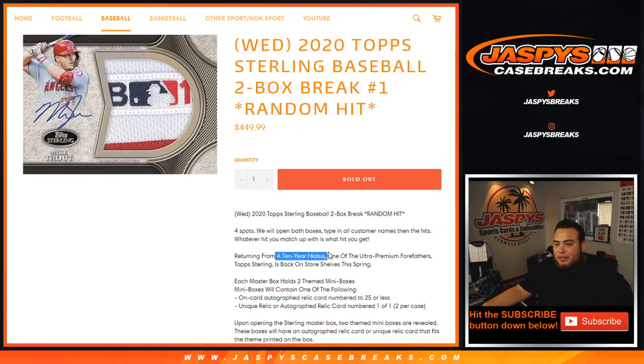Ten-year hiatus, guys. It's been a while since we've seen some Sterling — Top Sterling Baseball. We've seen some Bowman Sterling, but Top Sterling. One of the ultra-premium forefathers, Top Sterling, is back in stores hitting this spring, of course — a little delayed, we're more in the summer now. Each Master Box holds two cards: one is going to be an on-card autographed relic card numbered to 25 or less, and one unique relic or potentially autographed relic card numbered one of one, which there are two per case. So out of the eight boxes, two will have a one of one.